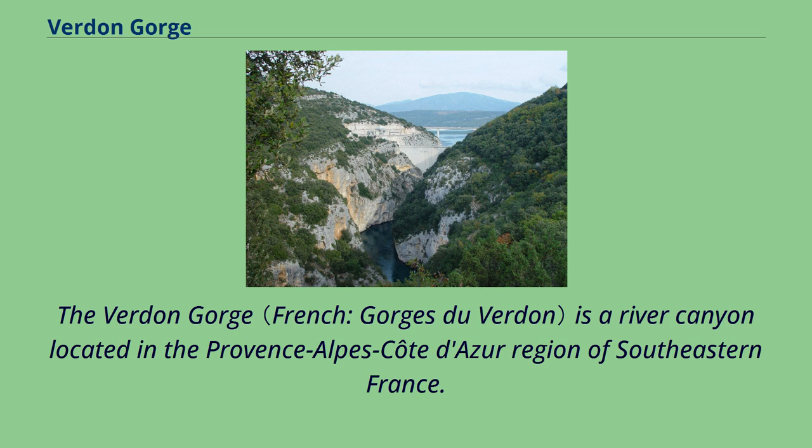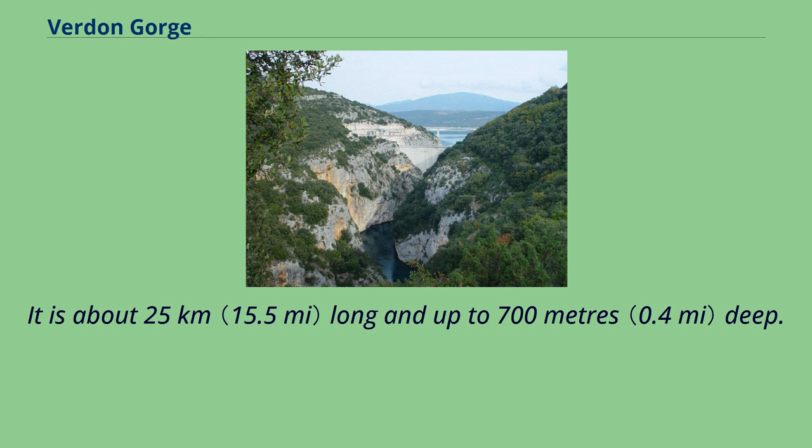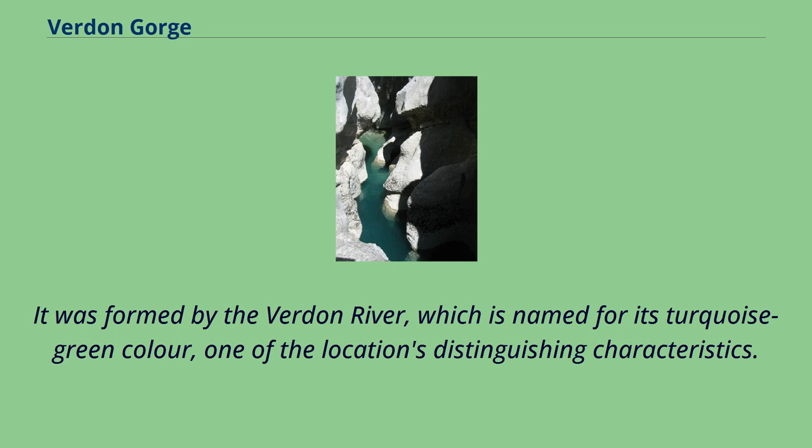The Verdun Gorge is a river canyon located in the Provence-Alpes-Côte d'Azur region of southeastern France. It is about 25 kilometers long and up to 700 meters deep. It was formed by the Verdun River, which is named for its turquoise-green color, one of the location's distinguishing characteristics.